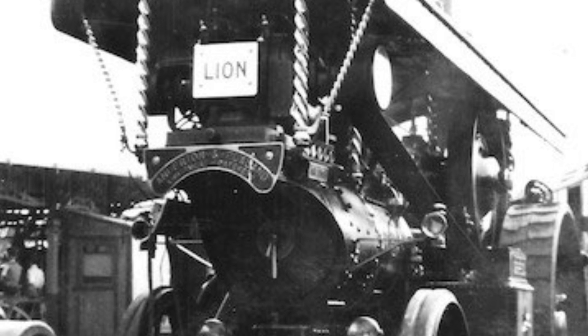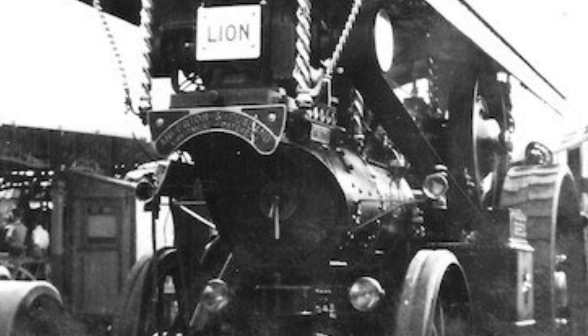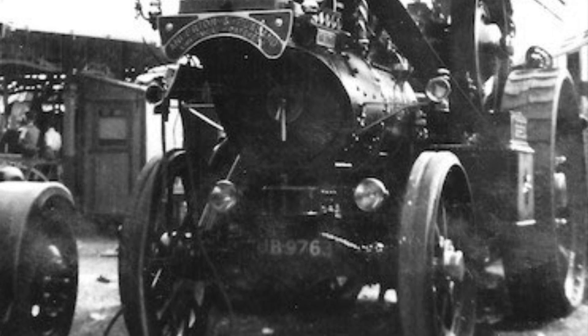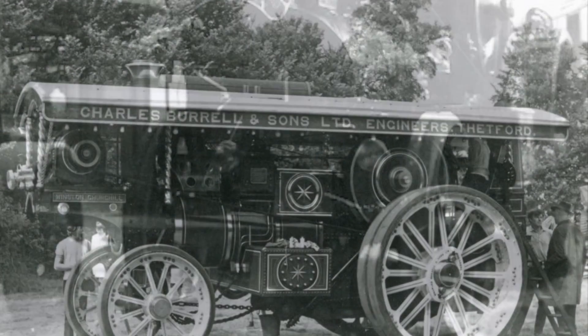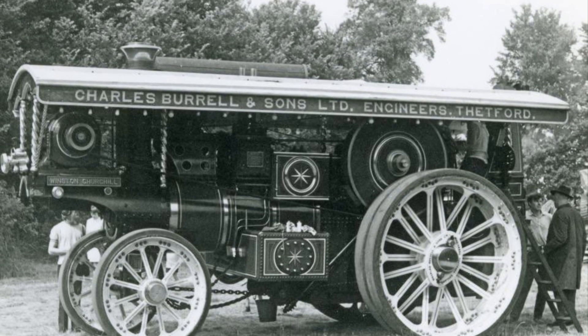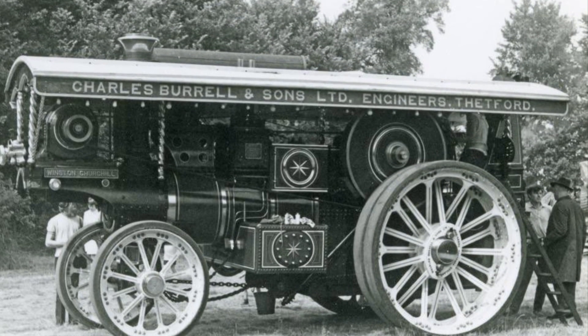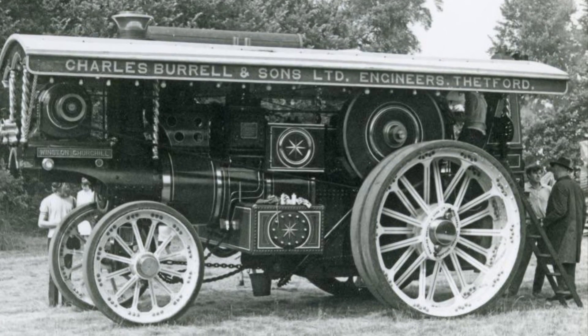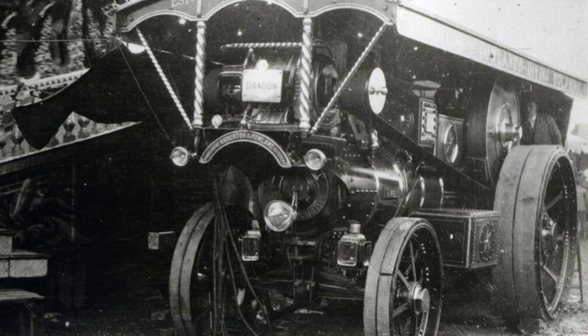Most of these early steam-powered road locomotives were also precursors — some would say brothers — to modern gasoline-powered traction engines, also known as tractors. However, what makes the earlier showman's engine so elite, so unique, so advanced is that where modern gasoline tractors serve their purpose without much pizzazz, the showman's engine was all about the bells and whistles — sometimes even literally including bells and whistles.